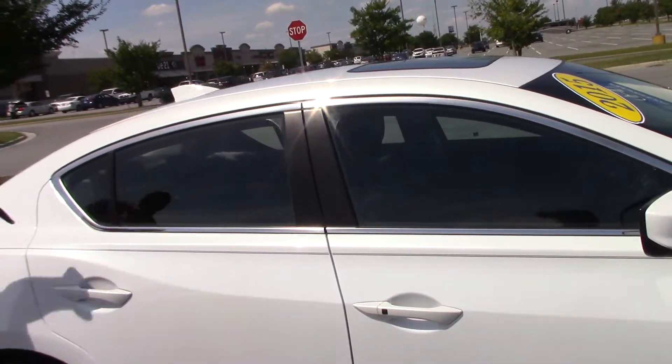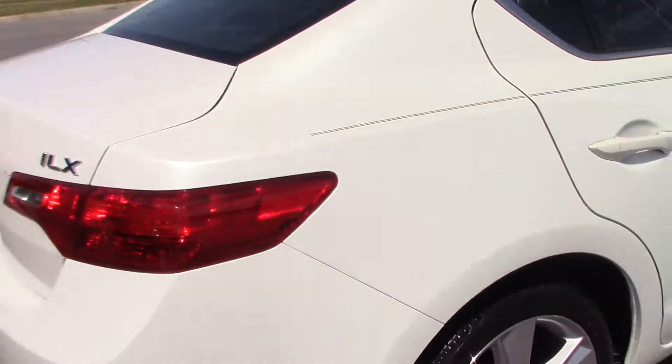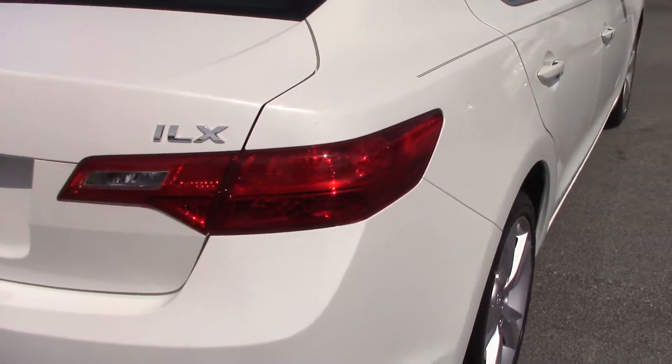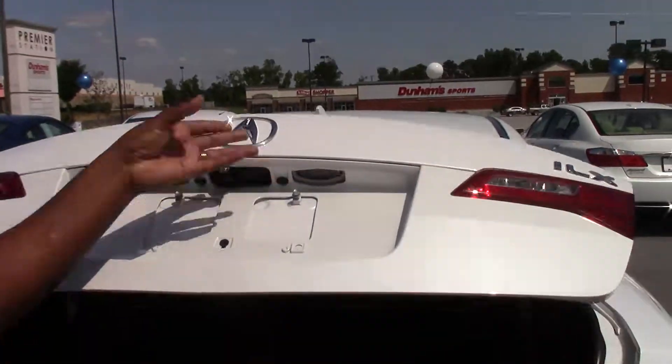The Acura ILX also offers sunroof and satellite radio. In the rear, you have lots of trunk space and a fold down seat to haul larger cargo.